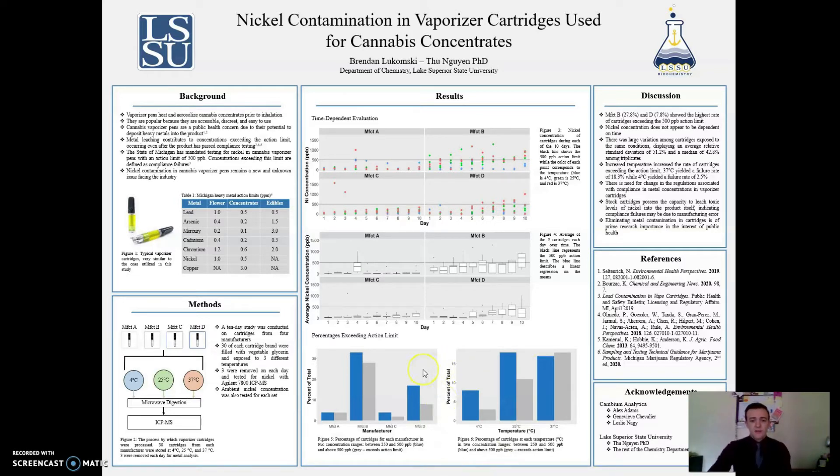These bar plots show the percentages of different concentrations for manufacturers and temperatures. The blue bar represents concentrations between 250 and 500 parts per billion, and the gray bar represents concentrations above that 500 parts per billion action limit. Manufacturers B and D fared the worst, showing a tremendous amount of manufacturer variation. Higher temperatures, specifically 37°C, fared worse than lower temperatures, showing that temperature does play a role in nickel concentration.